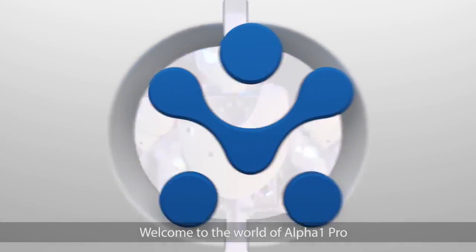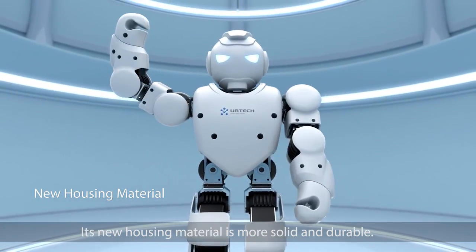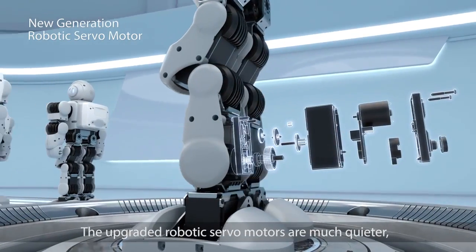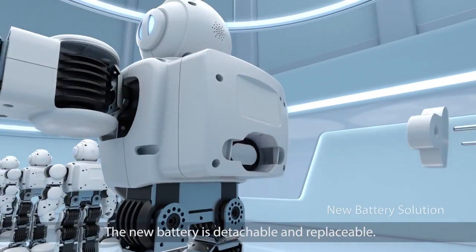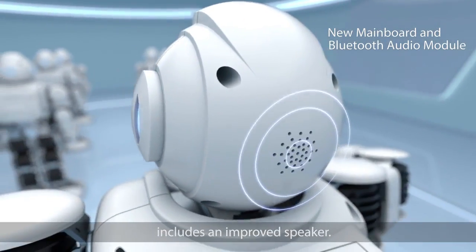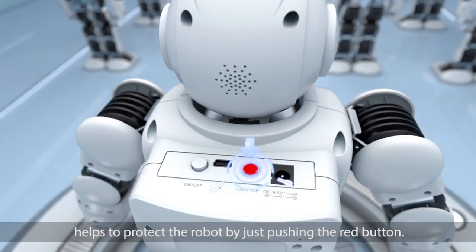Welcome to the world of Alpha 1 Pro. Alpha 1 Pro is the new generation product of UB-TECH. Its new housing material is more solid and durable. It has more housing coverage in the chest and legs. The upgraded robotic servo motors are much quieter, safer and more durable. The new battery is detachable and replaceable. Its new mainboard Bluetooth audio module includes an improved speaker. The new emergency stop operation helps to protect the robot by just pushing the red button.